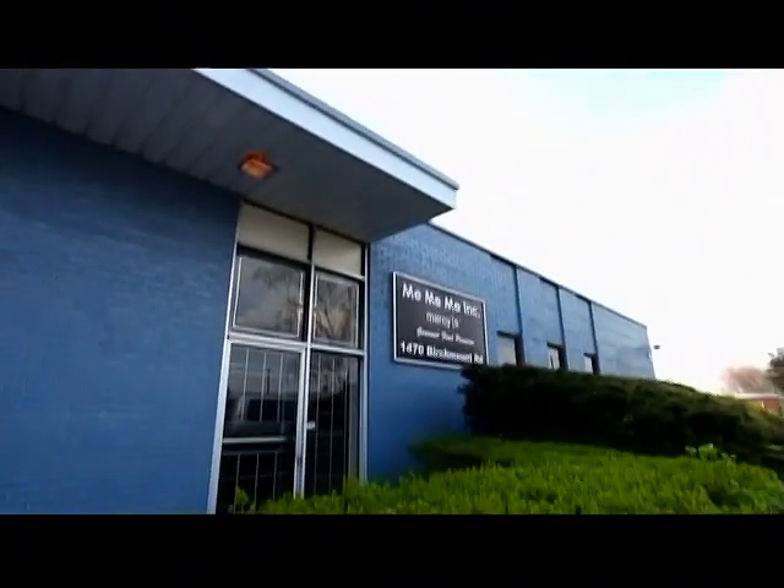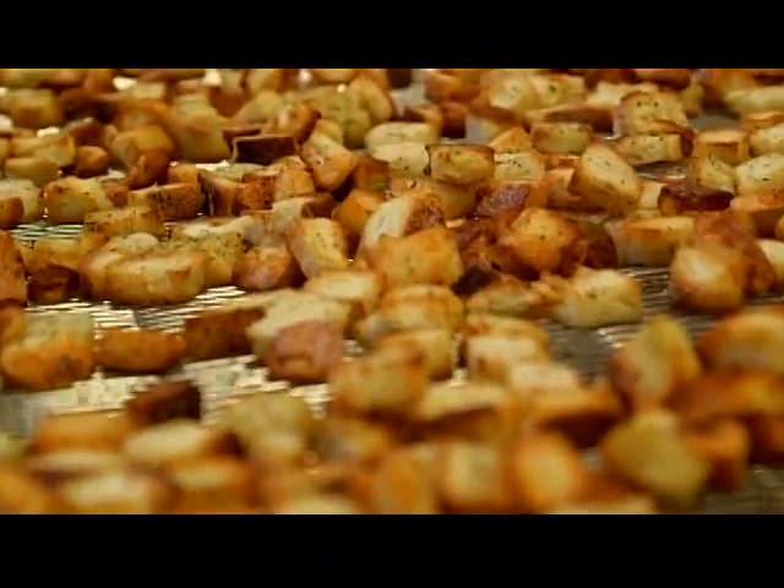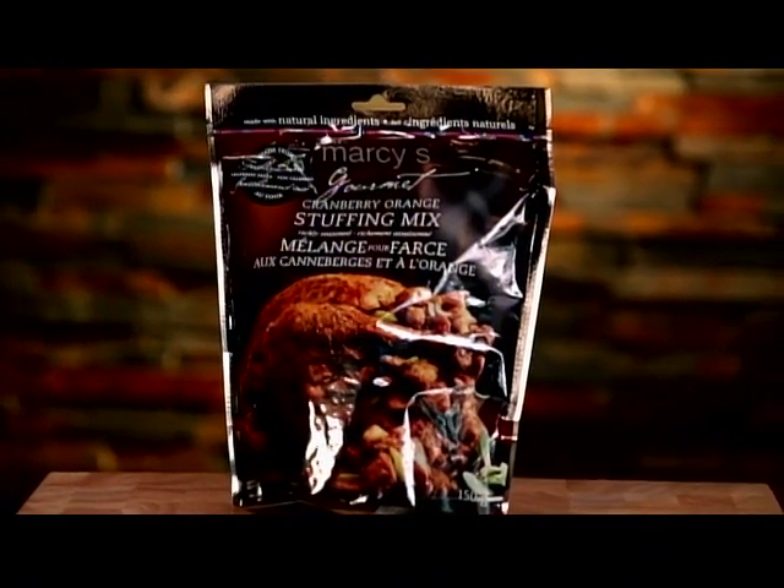In 1999, Marcy Mahalchen founded Me Me Me Inc. to make croutons under the fitting label, Marcy's. Today, Marcy's make the perfect pre-made stuffing. Out of the bag and after a quick steep in hot water, this stuffing is ready to go.